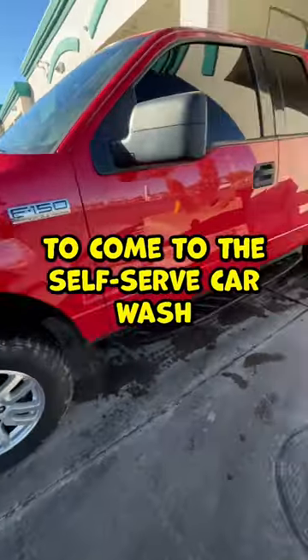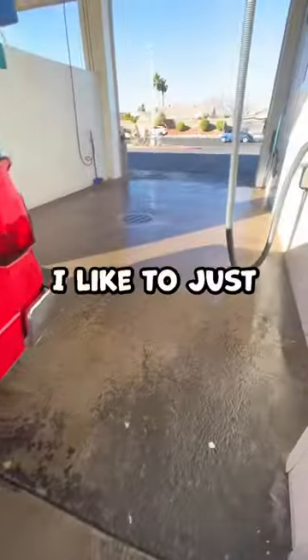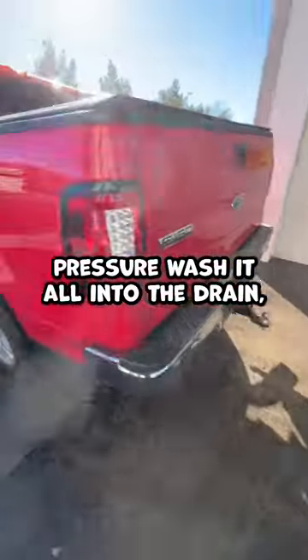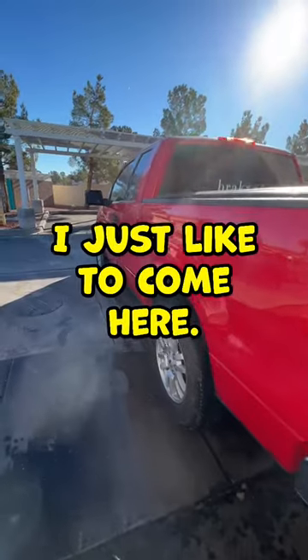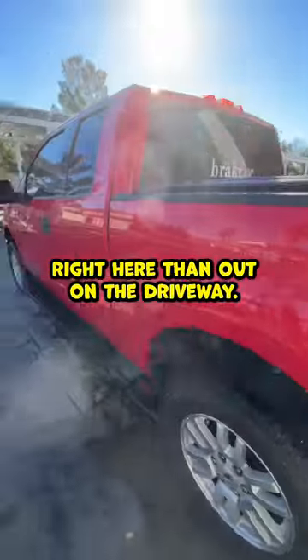Normally I have to come to the self-serve car wash to get all the mud off everywhere. Once I get most of it off, I like to just clean up the bay a little bit and pressure wash it all into the drain. Then I'll do my full detail at home. I just like to come here so I don't make such a crazy mess at home — it's easier to clean up right here than out in the driveway.